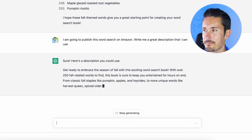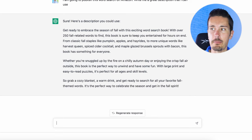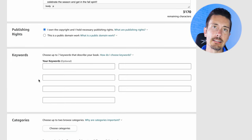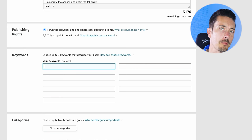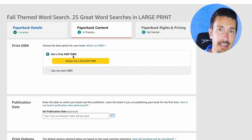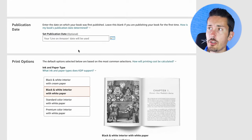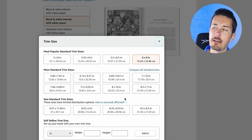ChatGPT remembers what we're doing — I didn't even have to remind it that it was a fall-themed word search. Super cool. I'm going to copy all of this and dump it right into the description. I'll mark that I own the copyright, as long as you do earn the copyright to your MidJourney images. Then select some good keywords — I'd recommend using the Book Bolt features for this. I'll type in 'fall themed word search,' 'word search large print,' and so on. Amazon will give you a free ISBN — you don't have to go figure that out. Choose your publication date. I'll select black and white interior with white paper and change the trim size to eight and a half by eleven to match what I put into Book Bolt. I'll choose a glossy cover.